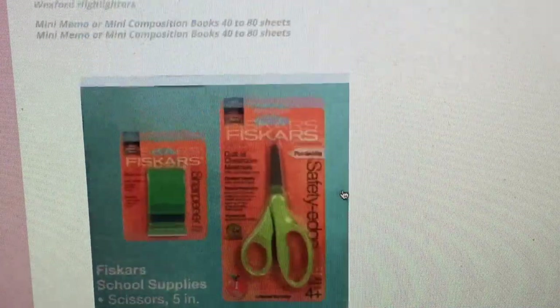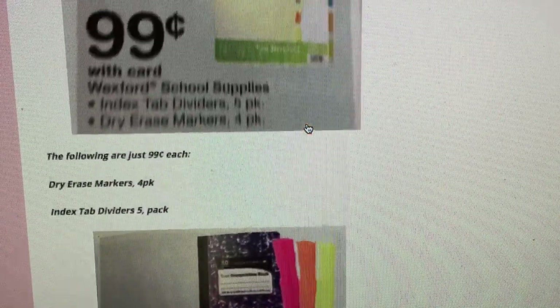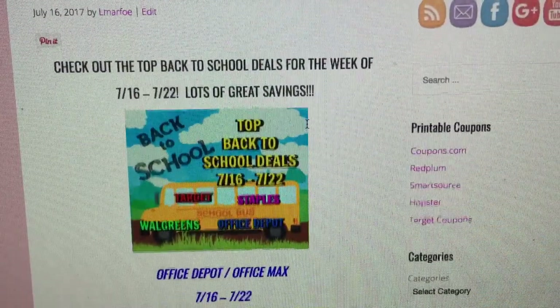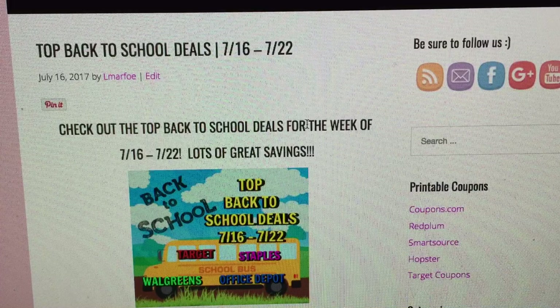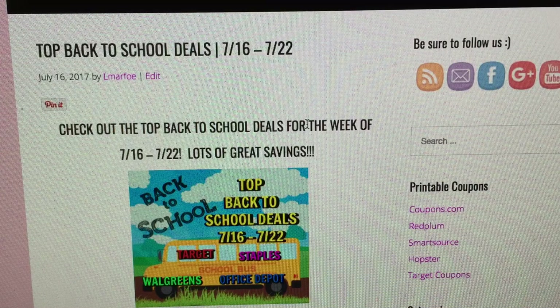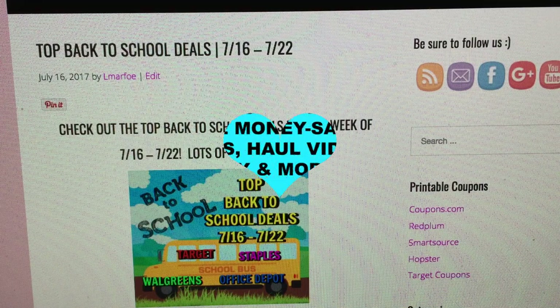If you're heading out this week, grab your school supply list and a highlighter from Walgreens and start checking off items as you get them. Don't wait till the last minute — you also have to think about doctor checkups, the dentist, the eye doctor, back-to-school clothes, and shoes. Start doing it now and you'll feel so much better later. Thanks for watching — I'll be doing back-to-school deals on a weekly basis. Take care, bye!